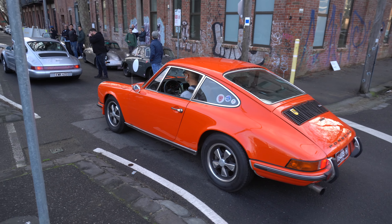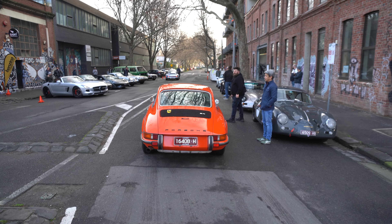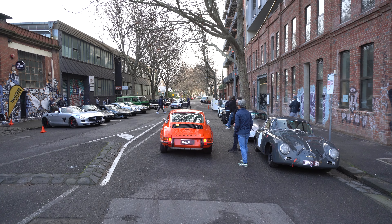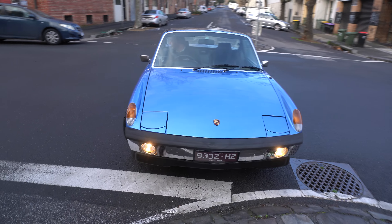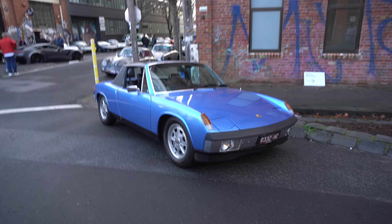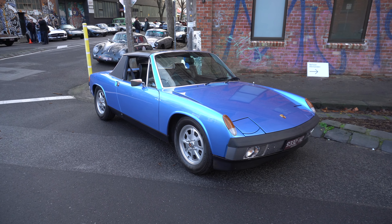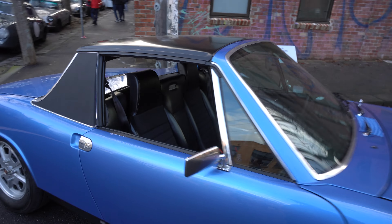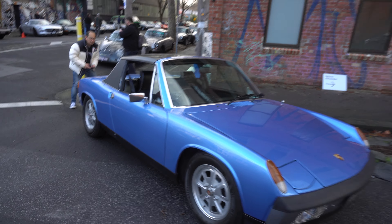Tangerine 911T — that's very nice. So we saw this kind of pull up just a second ago: a 914 that has only just finished its restoration. I think it was out a couple of weekends ago, but this is only its second showing out and about. It's been beautifully restored — look at the carpets in there. They've done a really good job. It's a beautiful colour as well.